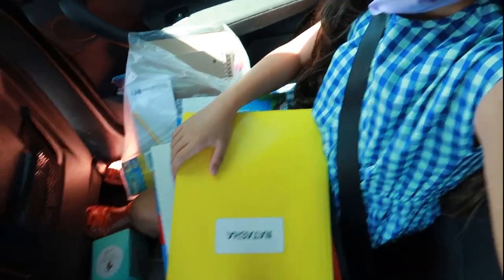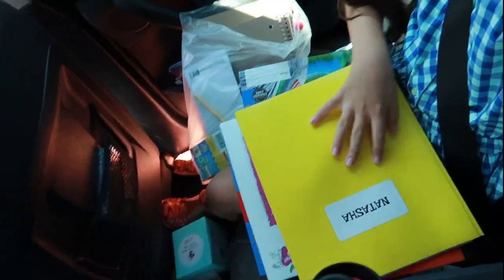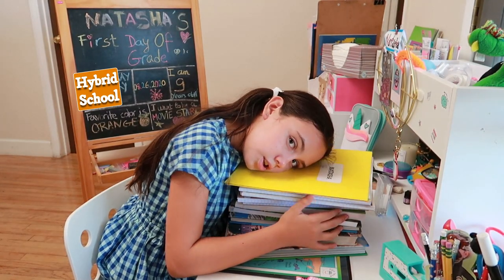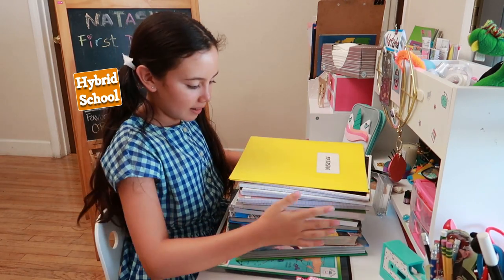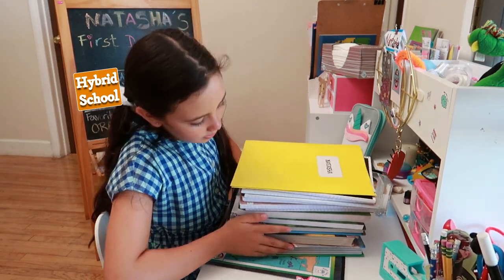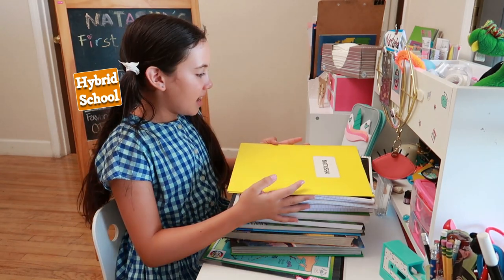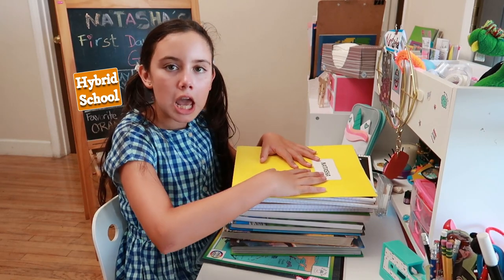So I got my work. I got like huge stacks of books and it's pretty heavy because they're big, and this folder says my name on it. We just got back from school and we got a bunch of books, as you can see, and we also got some crayons and other stuff. This is like a tour of what I got.